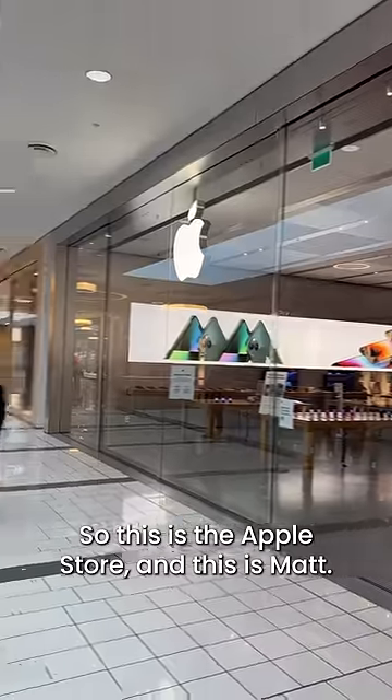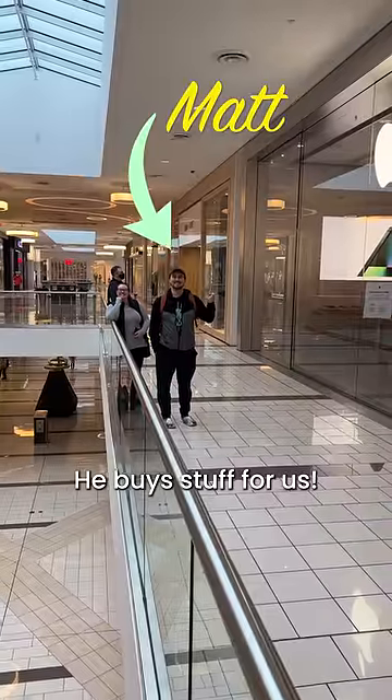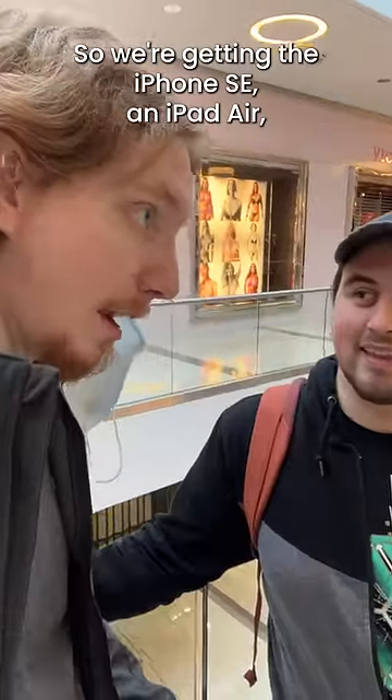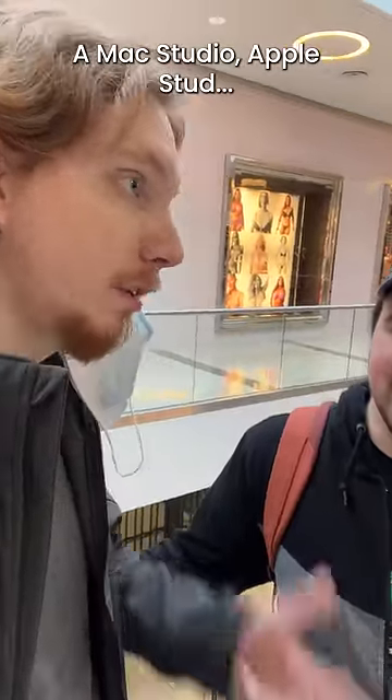Today, the Mac Studio came out, so this is the Apple Store, and this is Matt. He buys stuff for us. So we're getting the iPhone SE, iPad Air, Mac Studio, Apple Studio.